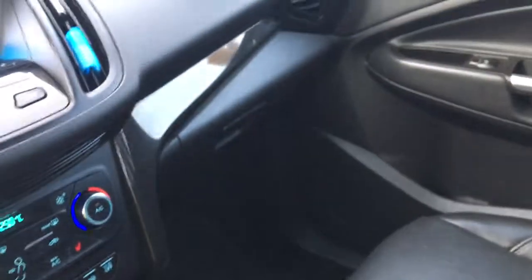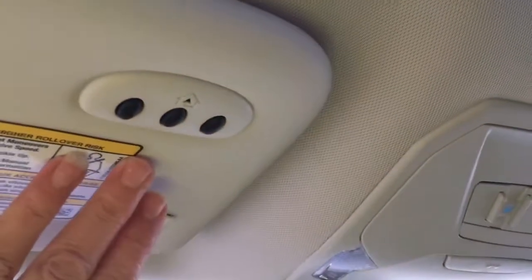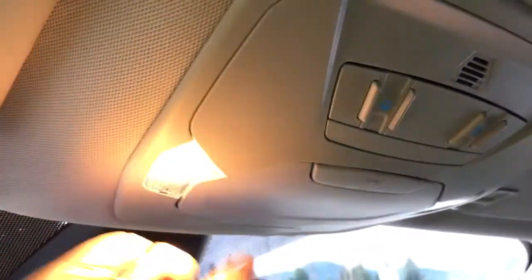Off to the side is your glove compartment, and up above is an auto-dimming rear-view mirror. You've also got your universal garage door opener, lighting controls, and a sunglass holder. When you're ready for some fresh air, just push the button and your sunroof will slide right open.